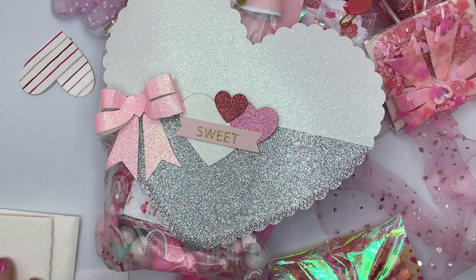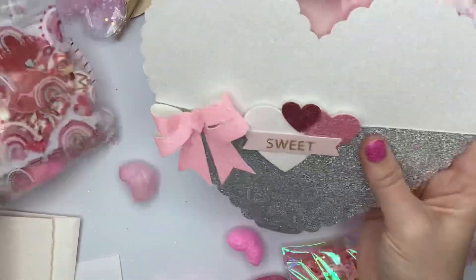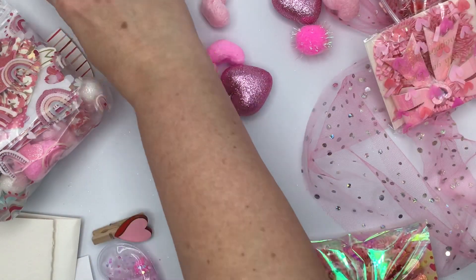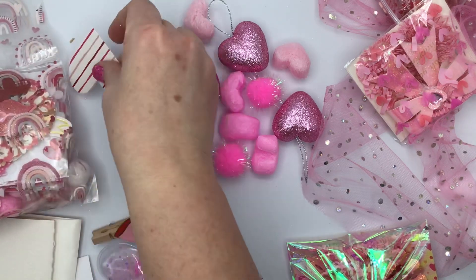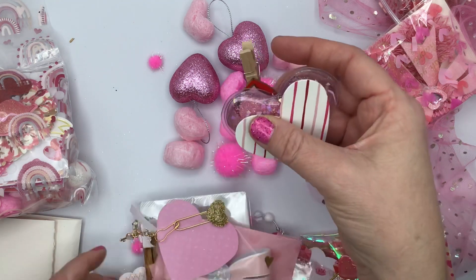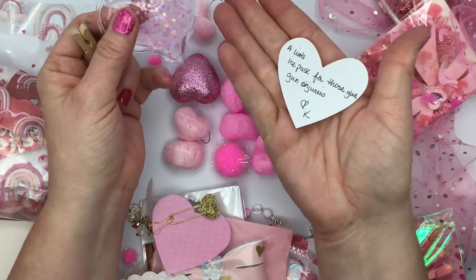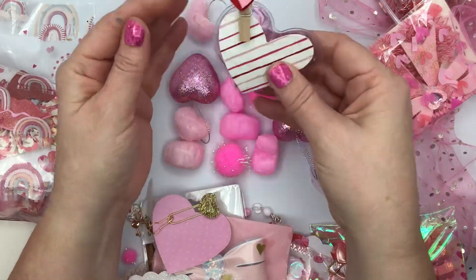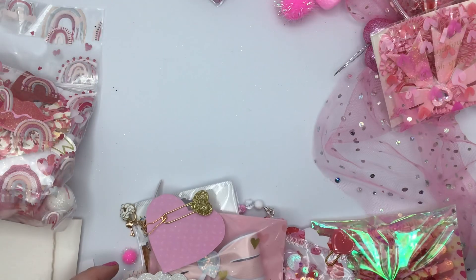There's some more goodies here. Just the packaging alone — look at that, how adorable is this packaging! And there's a little ice pack for the glue gun injuries. A mini ice pack for glue gun injuries — oh my gosh, that's so cute!